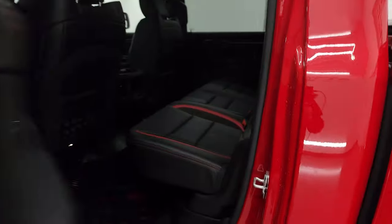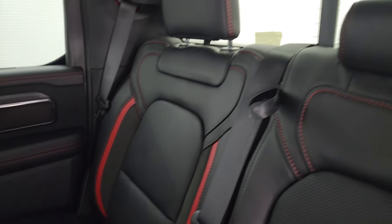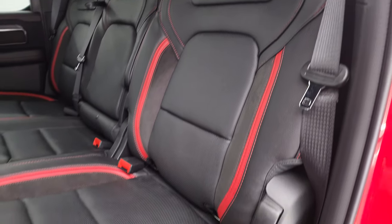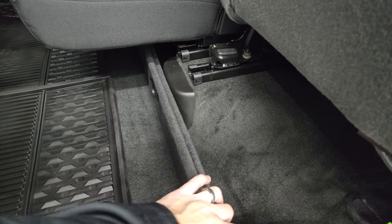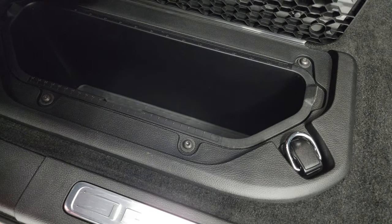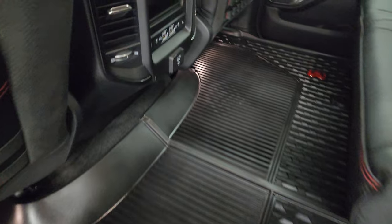I want to show you the back seats real quick. You get the leather suede, the two-tone leather with the red stripes on there. Power sliding rear window with the built-in rear defrost. You get the Harman Kardon premium sound system with the speakers in the ceiling. No rips or tears on these seats — this truck smells like new inside. You get the storage area there, all-weather floor mats with the red RAM on there. Part of that TRX package, you get in-floor storage with removable bins for easy cleaning — you can put ice and drinks in there.